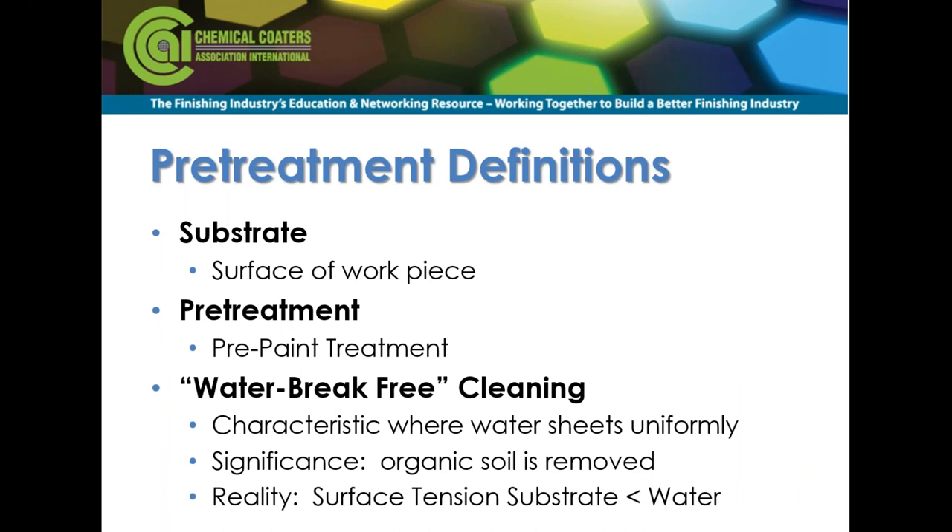Substrate is a term you'll hear us use. Basically, it is the surface of the workpiece. A lot of times people just say substrate — what's your substrate? Well, it's aluminum, it's steel. You can go into descriptors like what alloy of aluminum, is it hot rolled steel, hot rolled pickle and oil, cold rolled steel? But specifically, it's the surface of the workpiece.